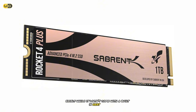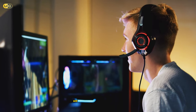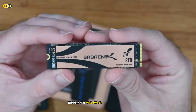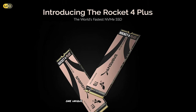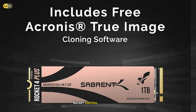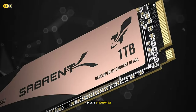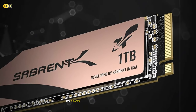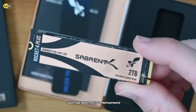Thermal management is another area where the Rocket 4 Plus excels. While it doesn't come with a built-in heatsink, Sabrent offers an optional heatsink that can be purchased separately. In our testing, we found that even without the additional cooling, the drive managed heat efficiently, though for prolonged heavy workloads the heatsink would be a worthwhile addition. One unique aspect of the Sabrent Rocket 4 Plus is its compatibility with Sabrent's Rocket Control Panel software. This utility allows users to monitor drive health, update firmware, and even clone their existing drive to the new SSD — a valuable tool especially for users who are new to high-performance SSDs.